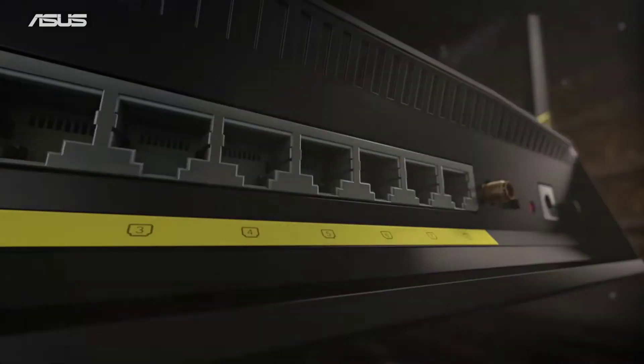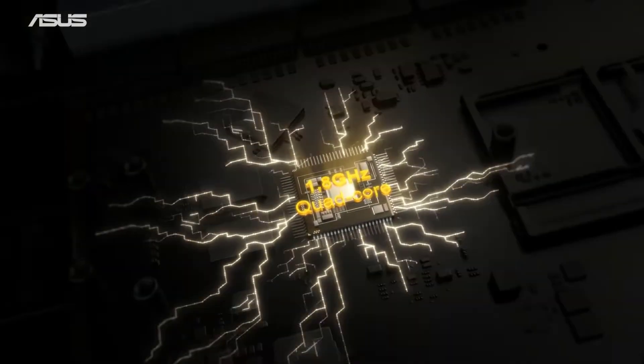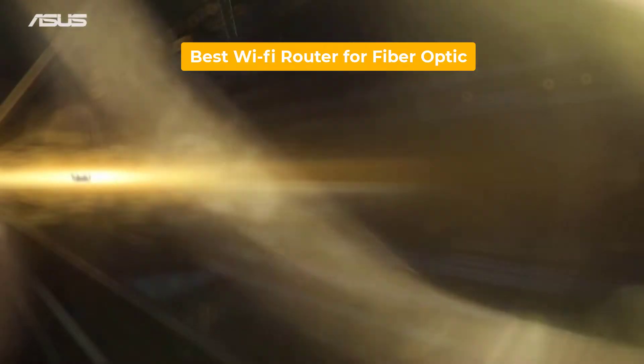We've tested over 100 Wi-Fi routers for fiber optic, and in this video you'll find our recommendations for the best Wi-Fi router for fiber optic that we've tested. So let's get started.